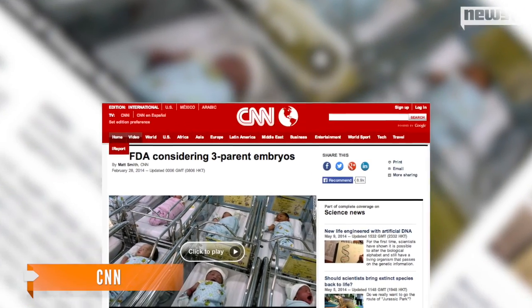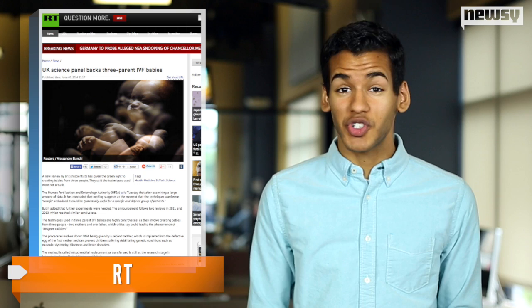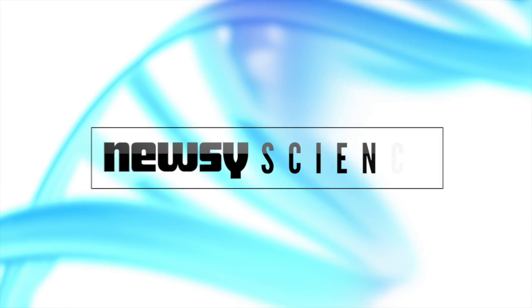The U.S. Food and Drug Administration is currently deciding whether to approve trials of the three-way IVF. The U.K. government says treatments should be allowed as long as the process is strictly regulated. For Newsy, I'm Micah Sargent.